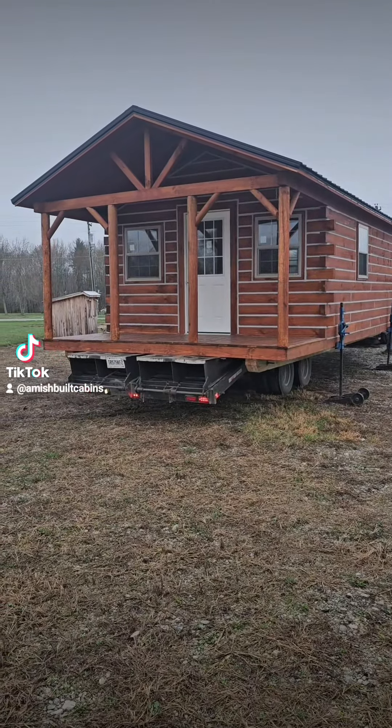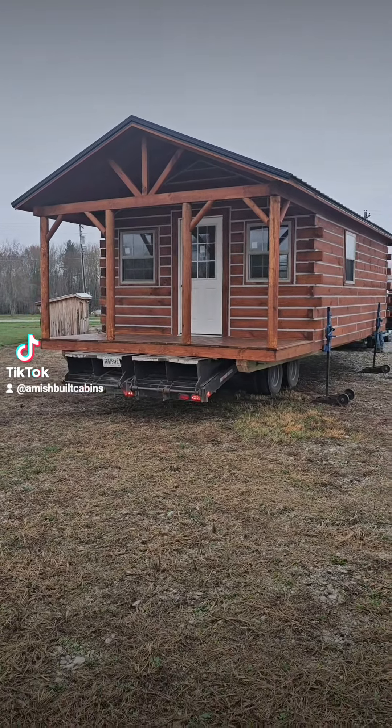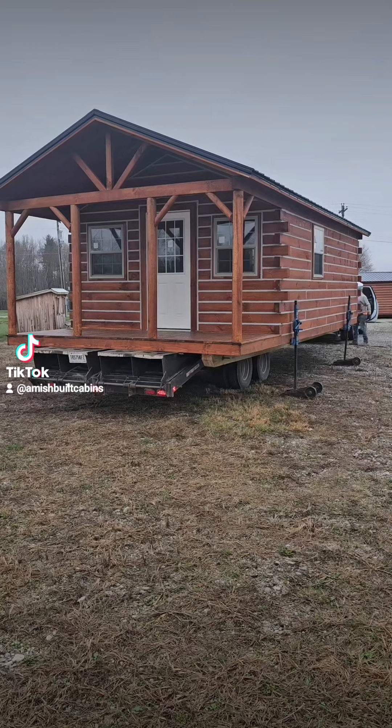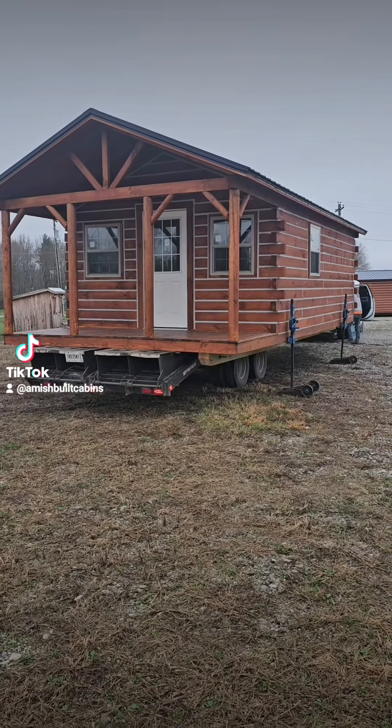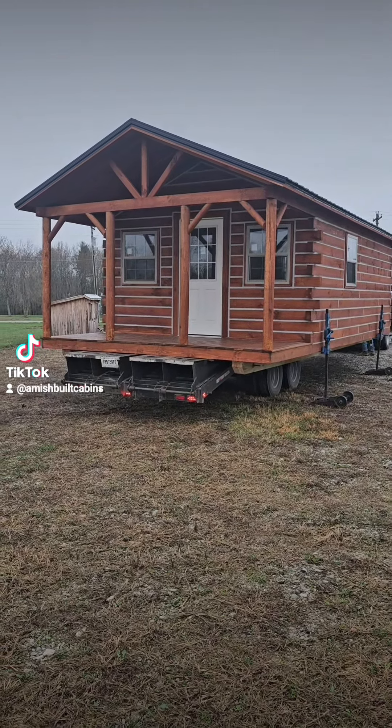This is one we sold going to one of my customers in Paducah, Kentucky. This particular gentleman's got his own rig to come pick it up.